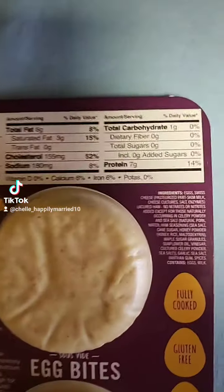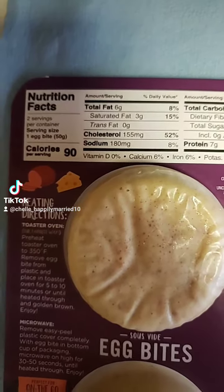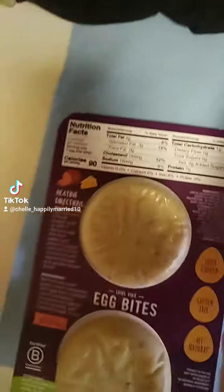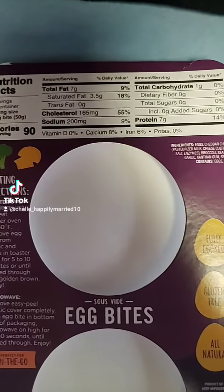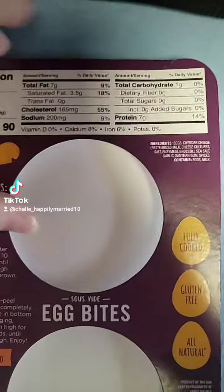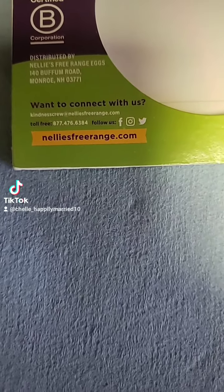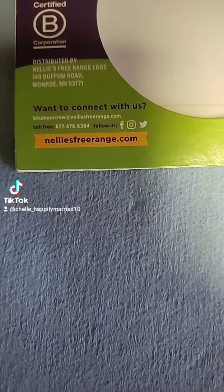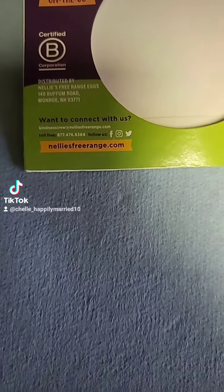Here's the nutritional facts. I'm not sure if you can go to that website and try to find them at a grocery store near you. But like I said, I found these at a local grocery store here in Allentown, Pennsylvania.